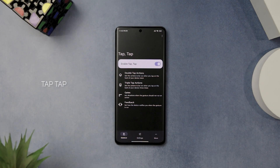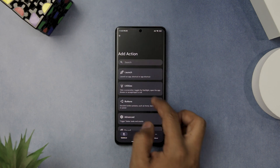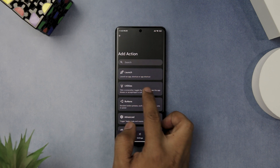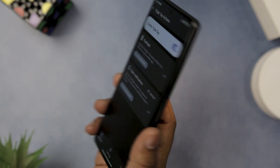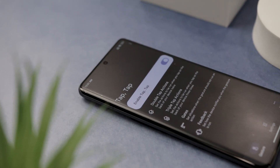If you're looking to boost your productivity on Android, Tap Tap is an app you should definitely try. It enables a feature currently only available on Google Pixel and some Samsung devices — double or triple tapping the back of your device to perform a certain action. Tap Tap has over 50 actions including launching an app, toggling the flashlight, simulating button presses, and even running a Tasker task. The app is incredibly versatile, allowing you to control the gesture so it only runs under certain conditions — for example, only when a specific app is running or when the screen is off. It's easy to use and requires no technical expertise.